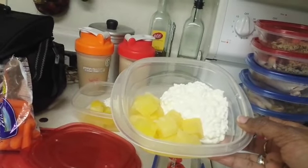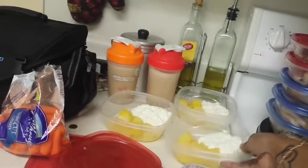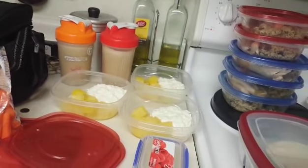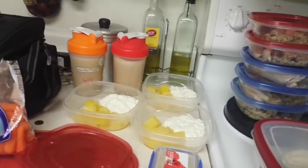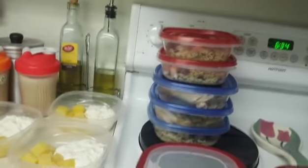Right here I have cottage cheese and pineapple chunks — that's a half cup of cottage cheese and also a half cup of pineapple chunks. I will also do that for breakfast.